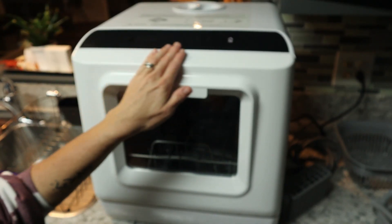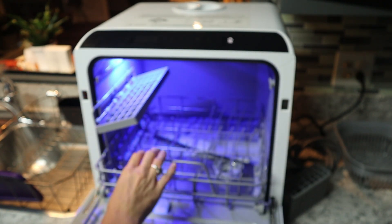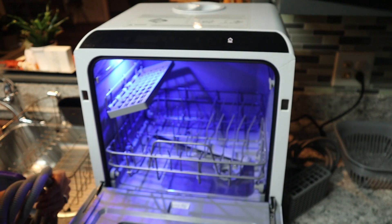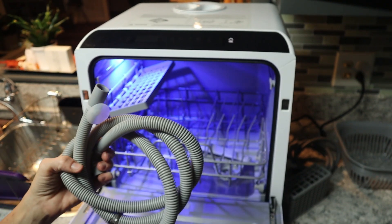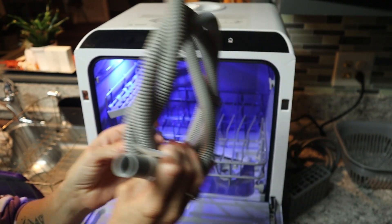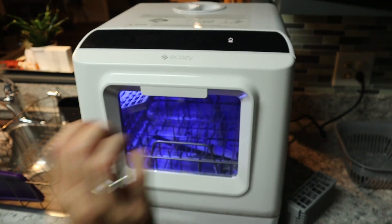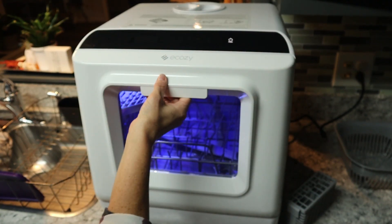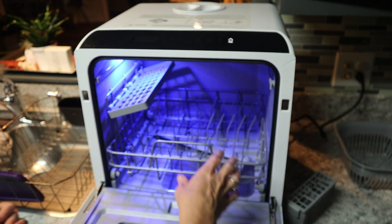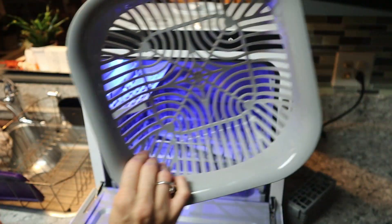Okay, this cute little E Cozy dishwasher is portable — look how convenient! It's got a little basket, an LED light inside, a top rack, a water inlet hose, and a drain hose you attach to the back. It's portable, adorable, and functional — you can take this camping, to small apartments, pretty much anywhere. I'm so excited to try this out!